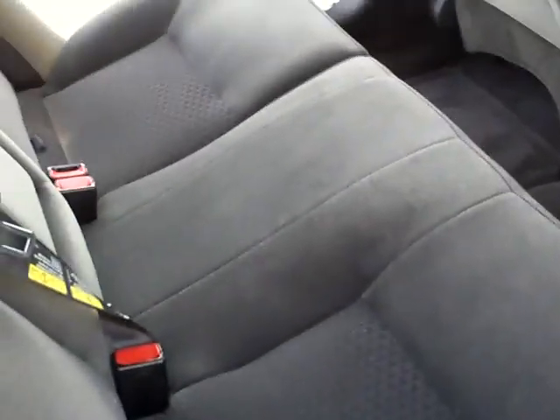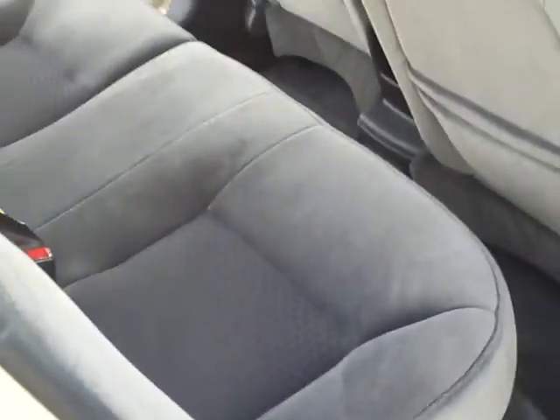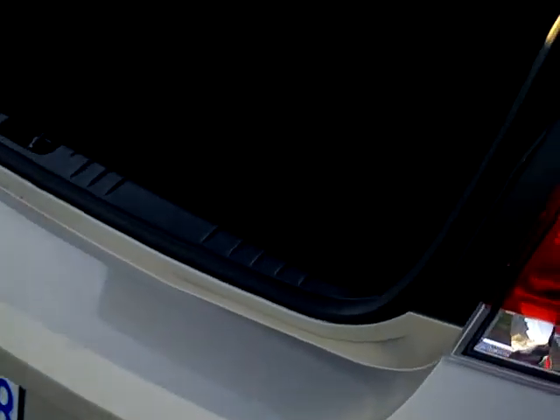Take a look at the back — plenty of room for three. Nice spacious trunk.